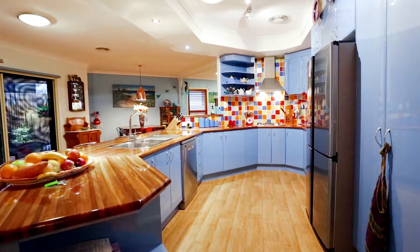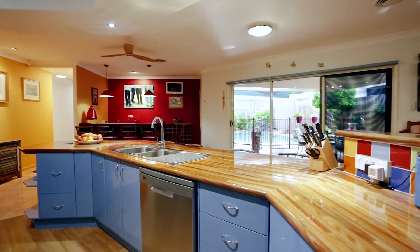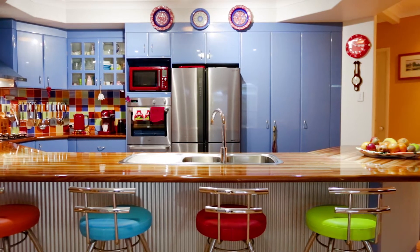The huge hostess kitchen commands the centre of the home featuring quality appliances including a new dishwasher, breakfast bar and plenty of storage.